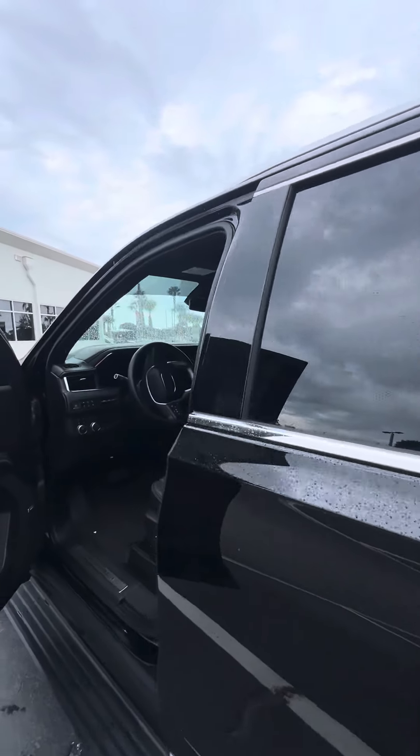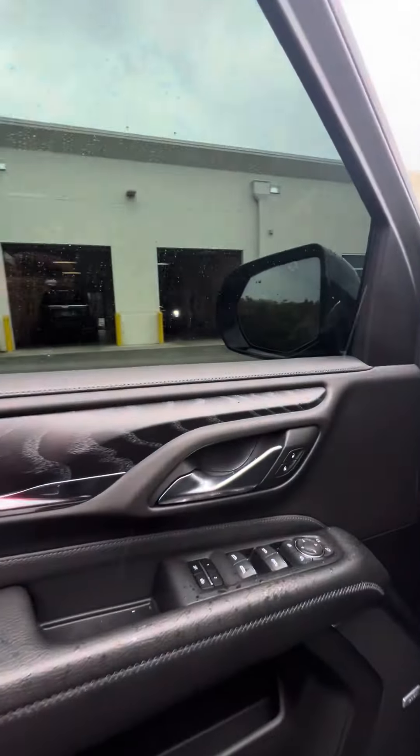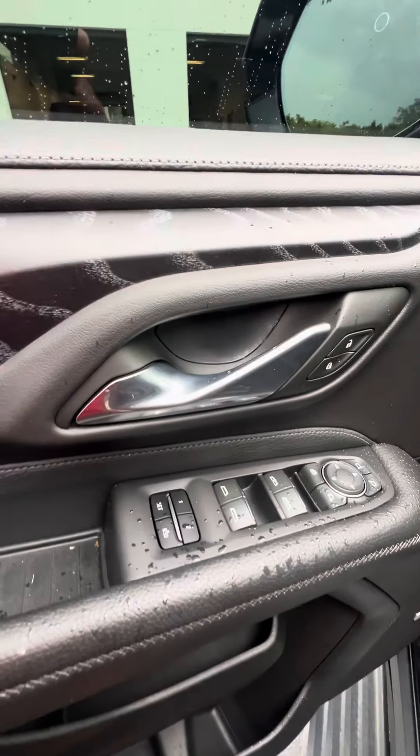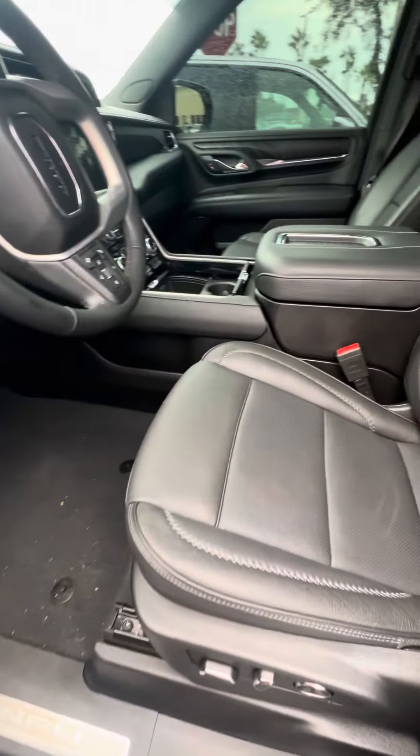Now we're going to get to the front — power windows on all four doors, power locks on the front two doors. Getting to the driver's side: power windows, power lock on the driver's side door, two-seat memory, power seats with lumbar. We look at the driver's seat.